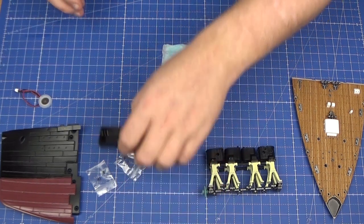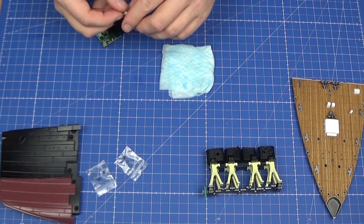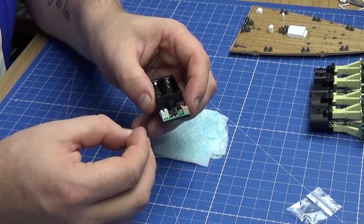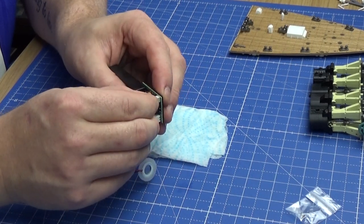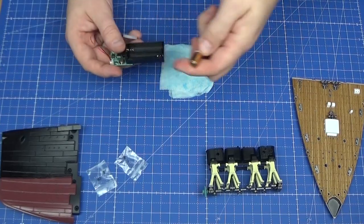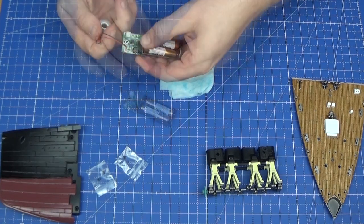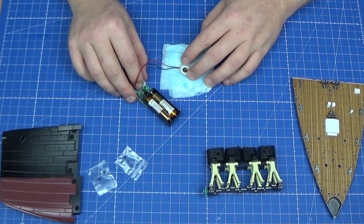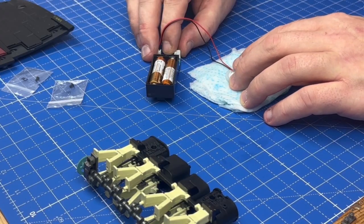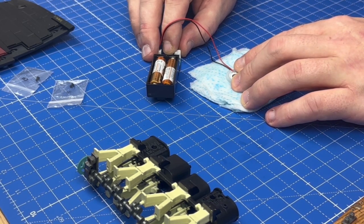So the last part of this stage: we're going to take the smoke generator and plug it into the smoke generator testing unit. With that plugged in we put the batteries in, and then with the wires on top we put it on the kitchen towel and press the button. I'm not sure whether you can actually see it on camera, but we have got smoke coming up. And that is all there is to do on that stage.